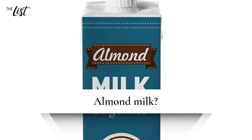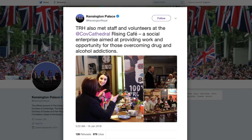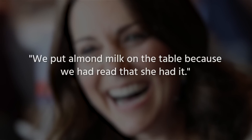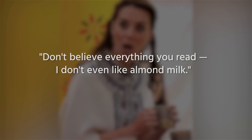Almond milk? Middleton's all about that wellness life, but she might not follow every plant-based trend. When she visited a charity-run cafe and was served an assortment of homemade cakes and teas, organization member Kim Gardner told People, "We put almond milk on the table because we had read that she had it." It was a thoughtful gesture, but Middleton told the group, "Don't believe everything you read. I don't even like almond milk." Nevertheless, Middleton went on to graciously compliment the rest of the spread.